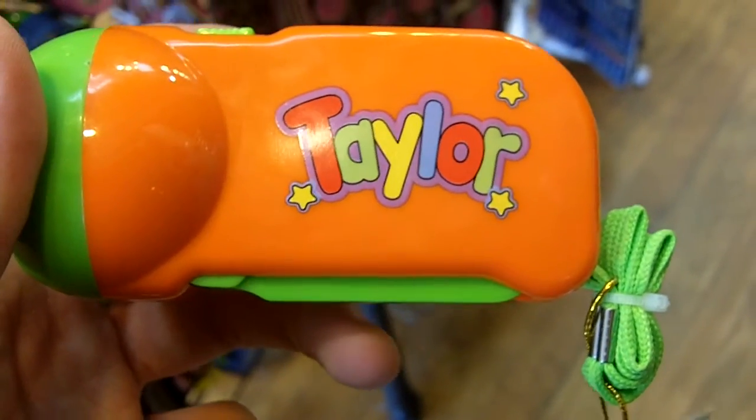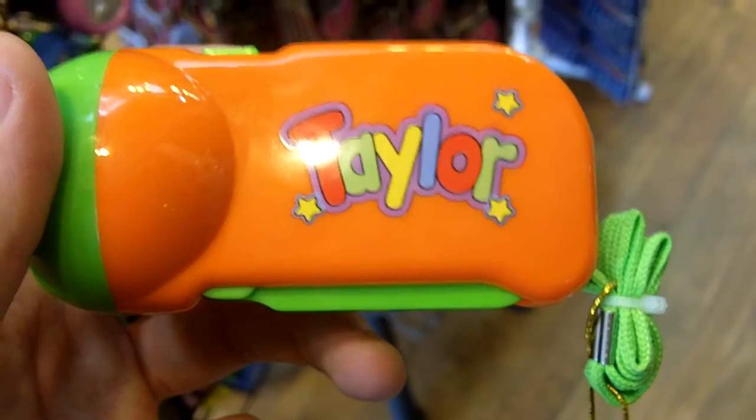It's pretty cool, and we have a bunch of other names available at Bethany Training Company. The price of these flashlights is $7.99, so come check them out.